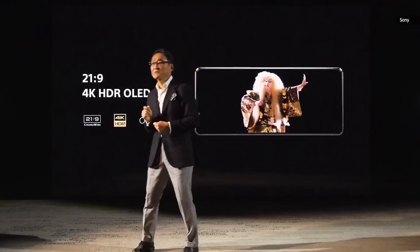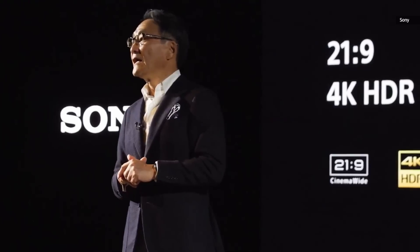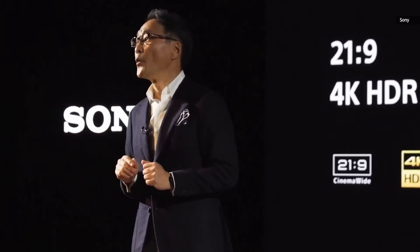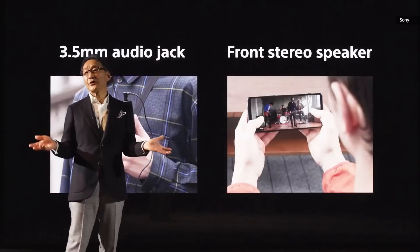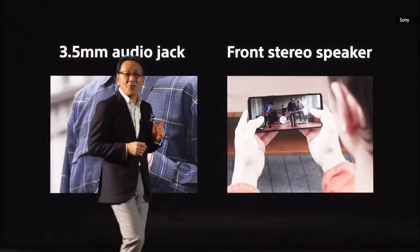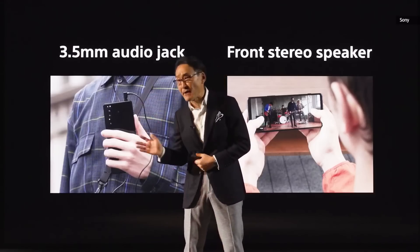Our flagship Xperia comes with a 6.5-inch 4K HDR OLED in a 21 by 9 cinema-wide display, with motion blur reduction technology. For audio, you can enjoy your favorite movies or music either through the 3.5mm audio jack or built-in front-facing true stereo speakers.